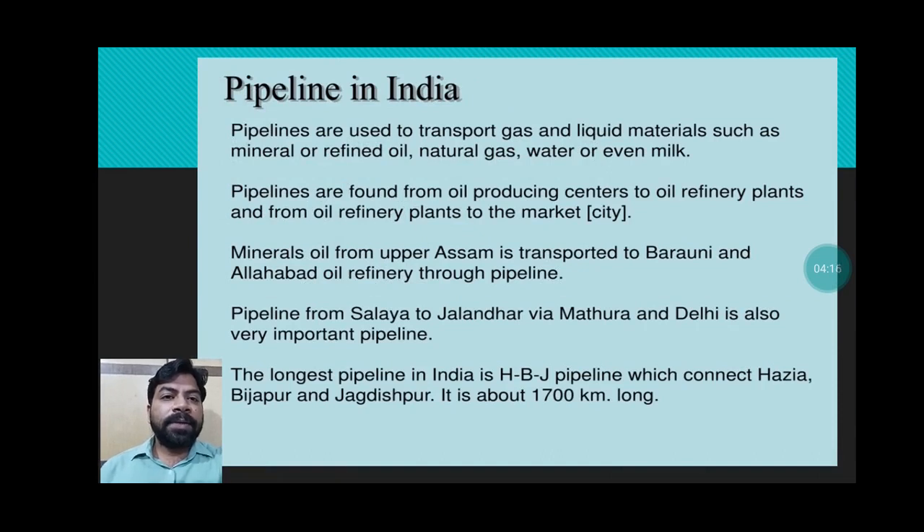Next is pipelines. A pipeline is just like the pipe through which we get water in our house. In the same manner, goods in liquid form can be transported from one place to another. Pipelines are used to transport gas and liquid materials such as mineral oil, refined oil, natural gas, water, or even milk.